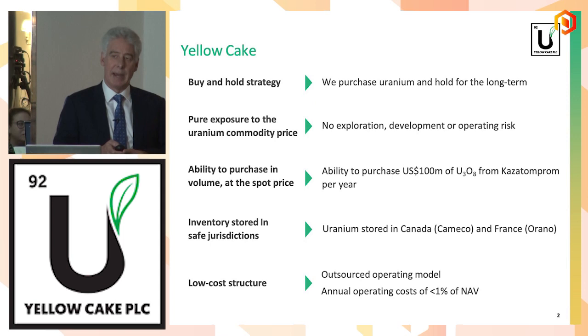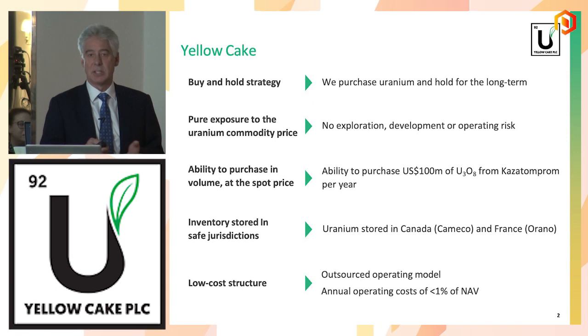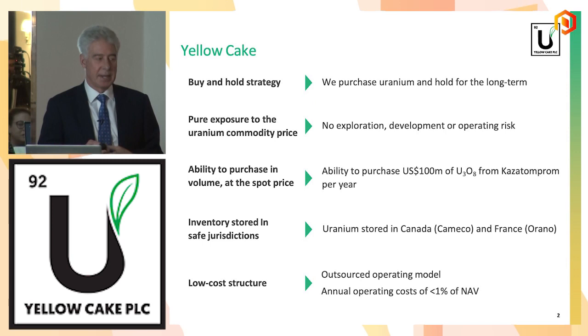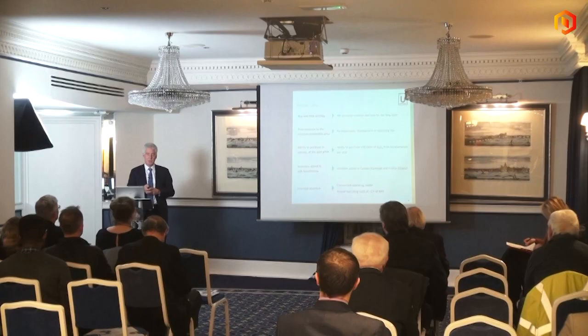which is the world's largest and lowest cost producer of uranium. That contract allows us to buy up to $100 million of uranium at the spot price. The spot market is very thin, very tight, so being able to buy that size of uranium without moving the market is very advantageous. We have a low-cost structure. We only have two full-time employees, myself and a CFO. We both work from home. We don't have a full-time office. We've outsourced our IT and accounting, bookkeeping, and some of the uranium transactional activities.